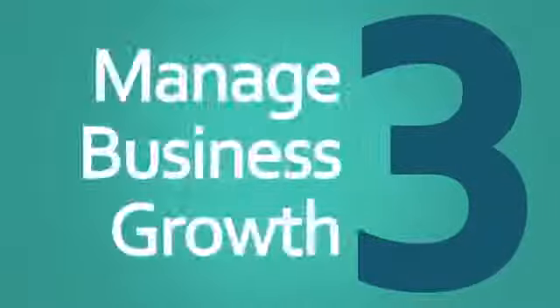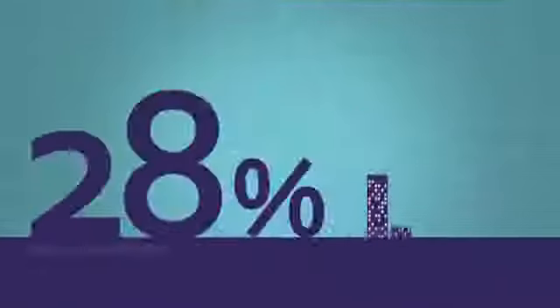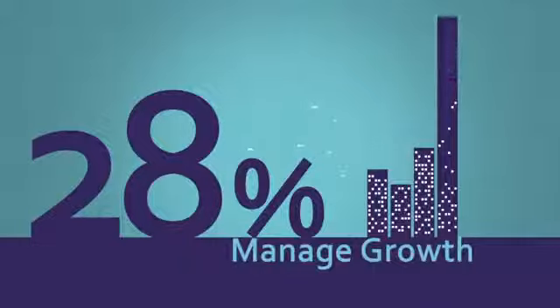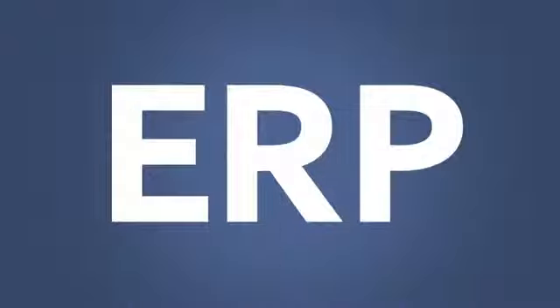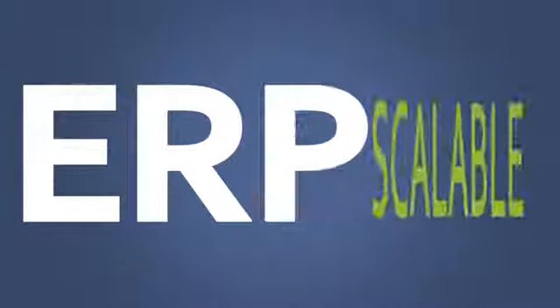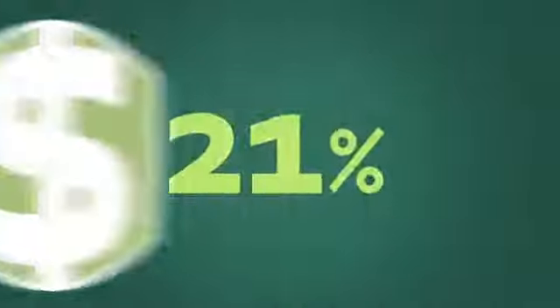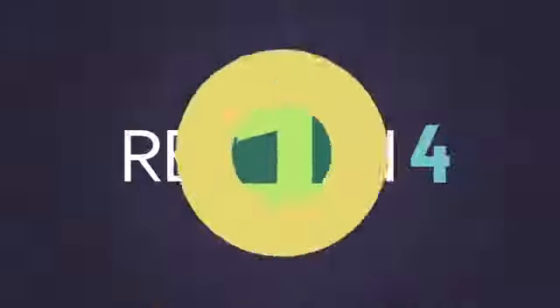Reason three: manage business growth. 28% of technology spending by midsize businesses aims to manage growth. Because modern ERP solutions are web-based, process-oriented, and scalable, businesses can easily support change and grow their operating margins by 21%.